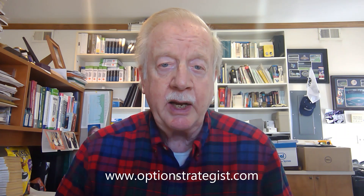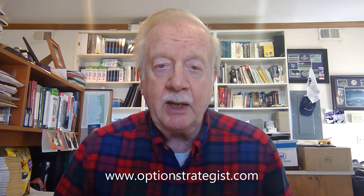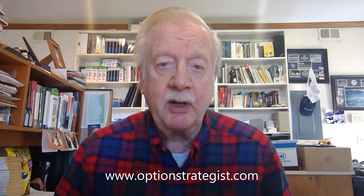The same cannot be said of breadth, though. The breadth of the market has been poor, and the breadth oscillators were so negative that even a day or two of positive breadth last week was not able to roll them over to buy signals. Probably two more days of positive breadth would roll them over to buy signals, though I'm not sure that one day will. Today looks like we'll probably have positive breadth, but the day's not over yet.